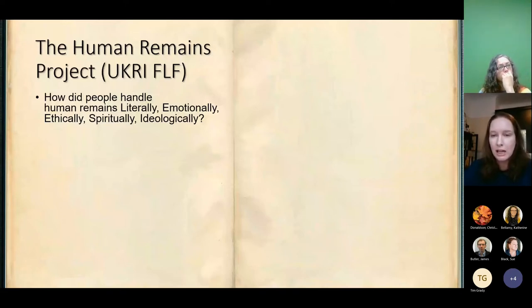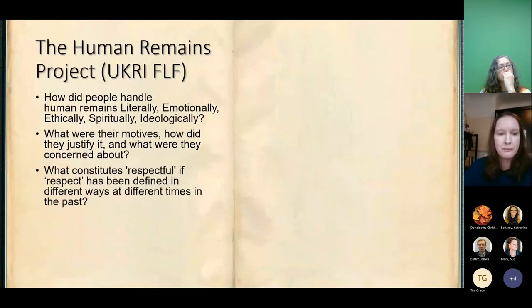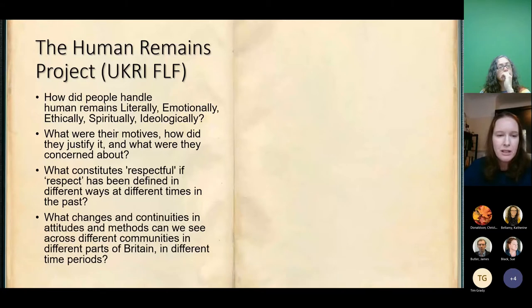What were their motives for exhuming the dead and dealing with human remains? How did they justify it and what were they concerned about? One of the big questions we're asking is: what constitutes respectful treatment of the dead, particularly in all the various contexts of the past, if respect has been defined in different ways at different times? And therefore, what changes and also what continuities in these attitudes and methods of exhuming and handling the dead can we see across different communities in Britain in different time periods?